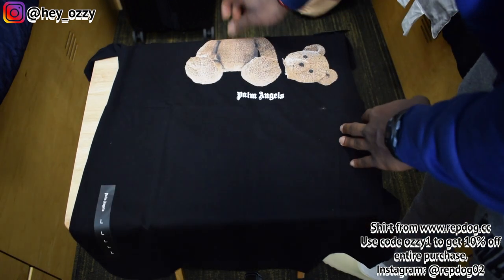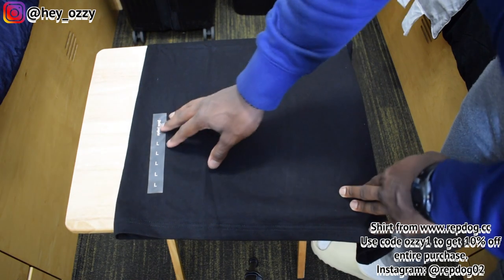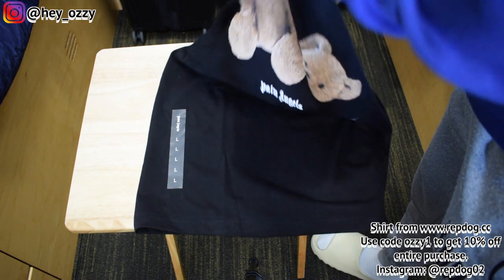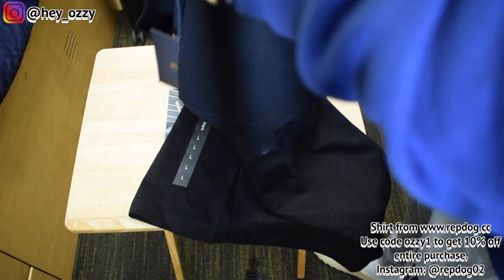I don't know if you guys noticed, but I like anything that has bears, tigers, or turtles on it. Then it's got the Palm Angels tag, size large.